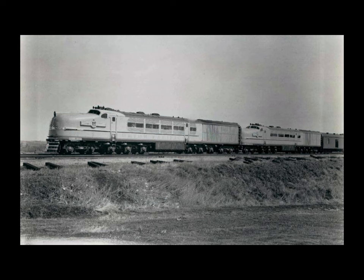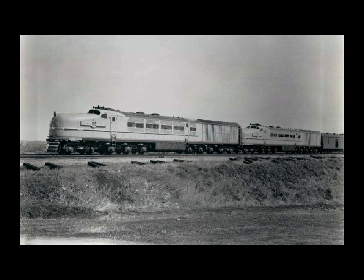Since the steam was condensed and returned to the boiler, the locomotive had to carry less water than a standard steam engine and could travel 500 to 700 miles between water and fuel stops. The design was made to duplicate two 2,500-horsepower cab units coupled back to back, with operating controls at the outer ends. Each unit was self-contained and independently operable.